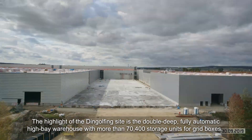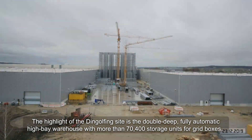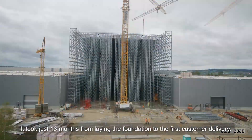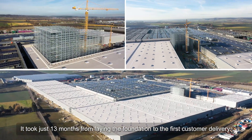The highlight of the Dingolfing site is the Double Deep fully automatic High Bay Warehouse with more than 70,400 storage units for grid boxes. It took about 13 months from laying the foundation to the first delivery to the customer.